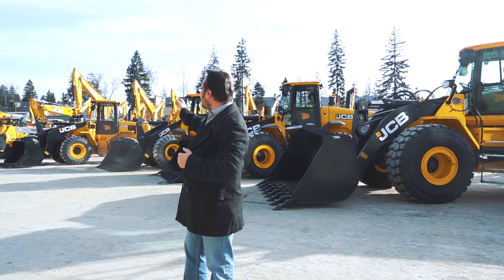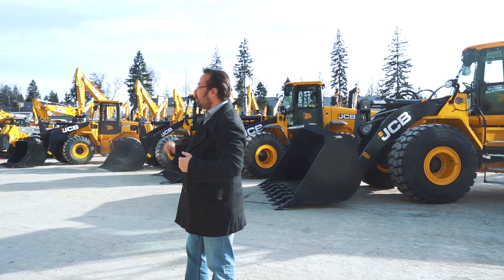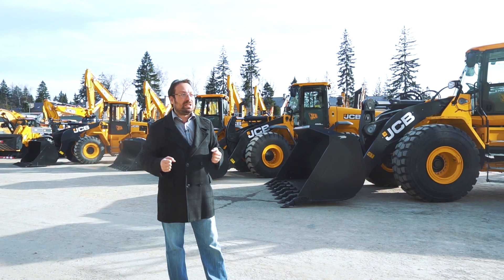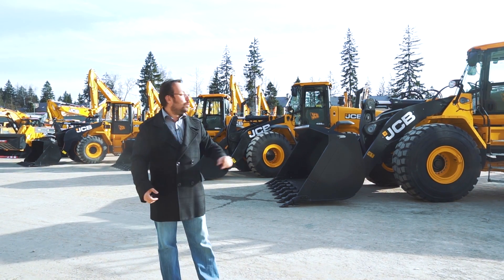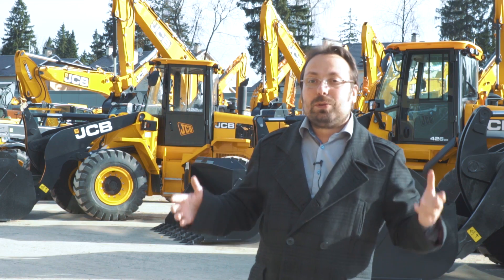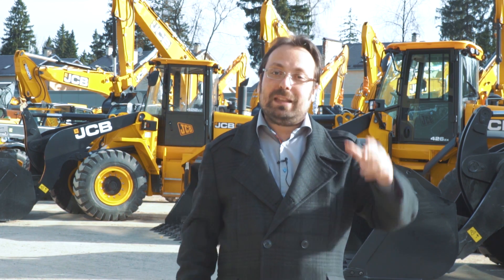Вот такие замечательные и надёжные машины JCB от группы компаний LONMODY. В нашем видеообзоре представлены модели 422 ZX, 426, 455 с двухлетней заводской гарантией JCB и флагман — 467. Дорогие друзья, подписывайтесь на наш канал, ставьте лайки, жмите на колокольчик. Техническое описание всех машин вы найдёте в описании под видео. До новых встреч!